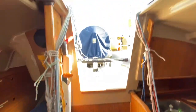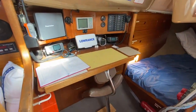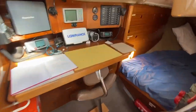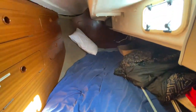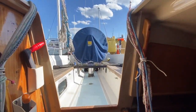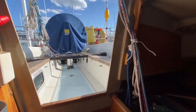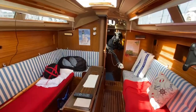Nice big engine access, and a nice big step down into the boat. Good navigation area with a nice little seat, and then a nice big aft cabin — quite a bit of space for a race boat. We'll just spin you around again so you can see the saloon.